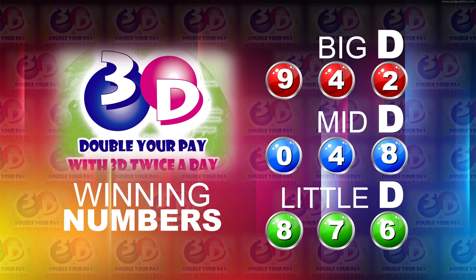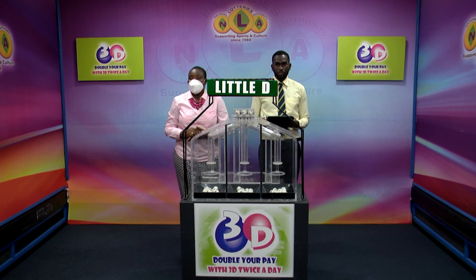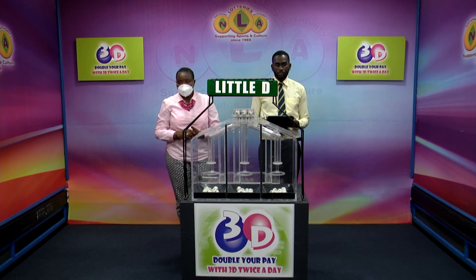And the Little D is 8, 7, 6. When we come back, we'll bring you the Playful Draw, afternoon edition. Stay with us.